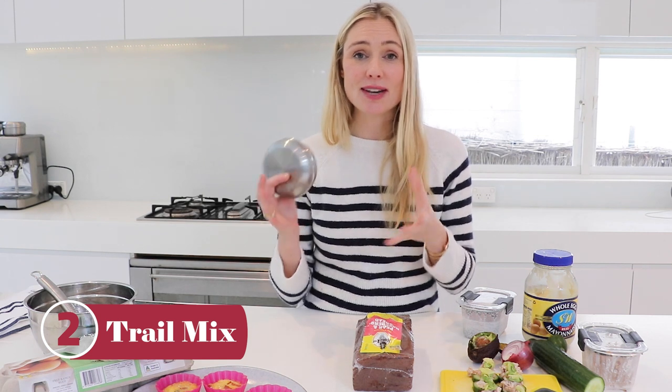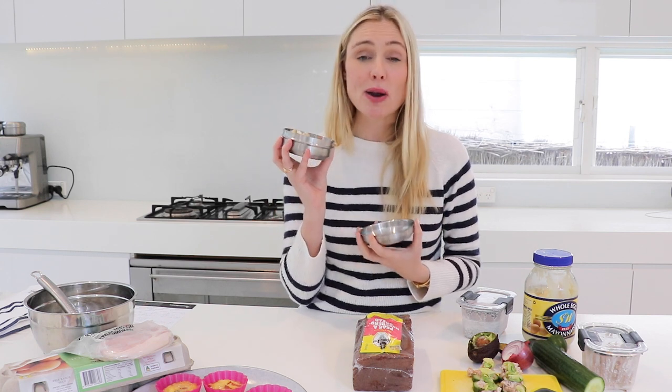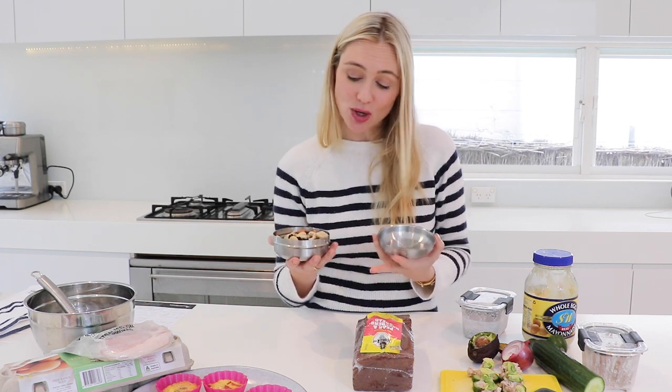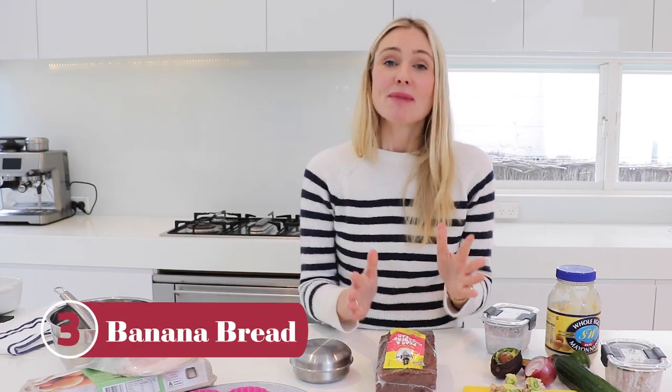Next up is my trail mix. I can buy a huge 500-gram bag of trail mix from Woolworths for six dollars and it lasts me literally four months. I downsize it into one of these metal containers from Ikea and pop it in my handbag or the car so I've always got a frugal, delicious, high-protein snack. A little hack: smash up some dark chocolate and add it in, so whenever a sugar craving kicks in you can just pick out the dark chocolate.